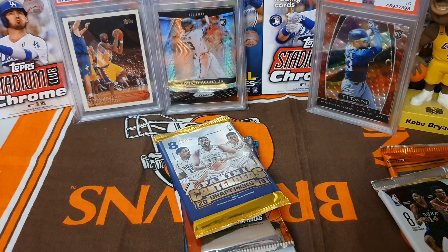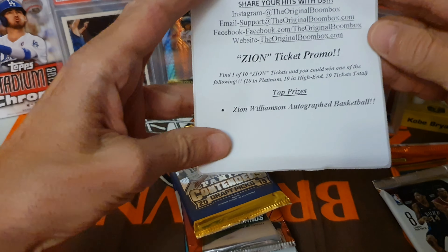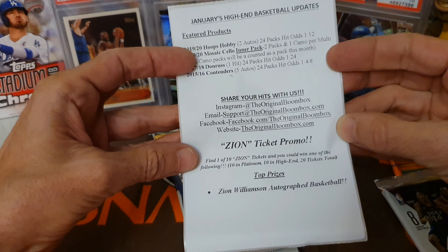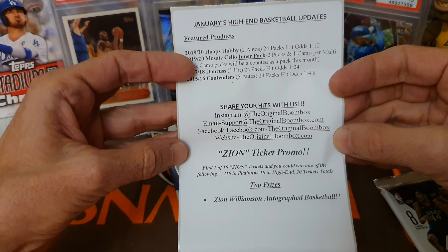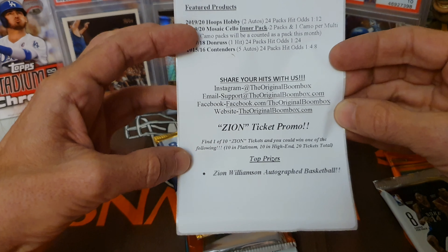This month we do get a screw down. We don't get a one touch this month. I did see some people get some one touches back in stock, and the promotion this week is the Xeon Ticket promotion. If you're not familiar with this box, most people are familiar with boom box by now. He does a great job with the box - he has baseball, football, and basketball.